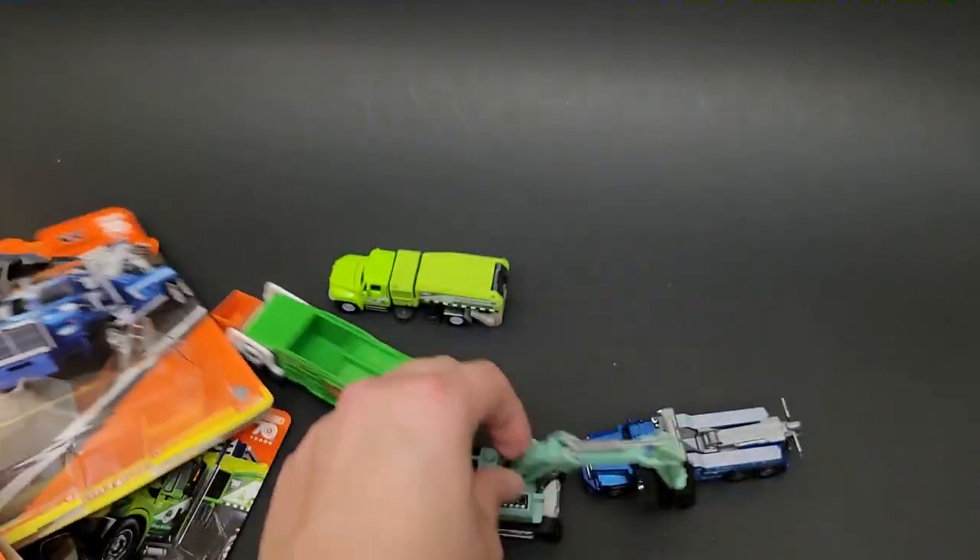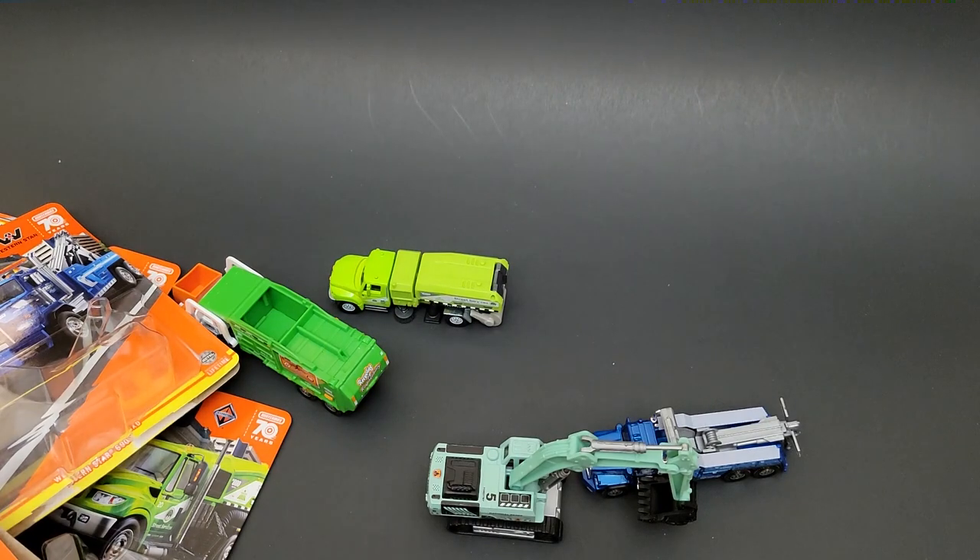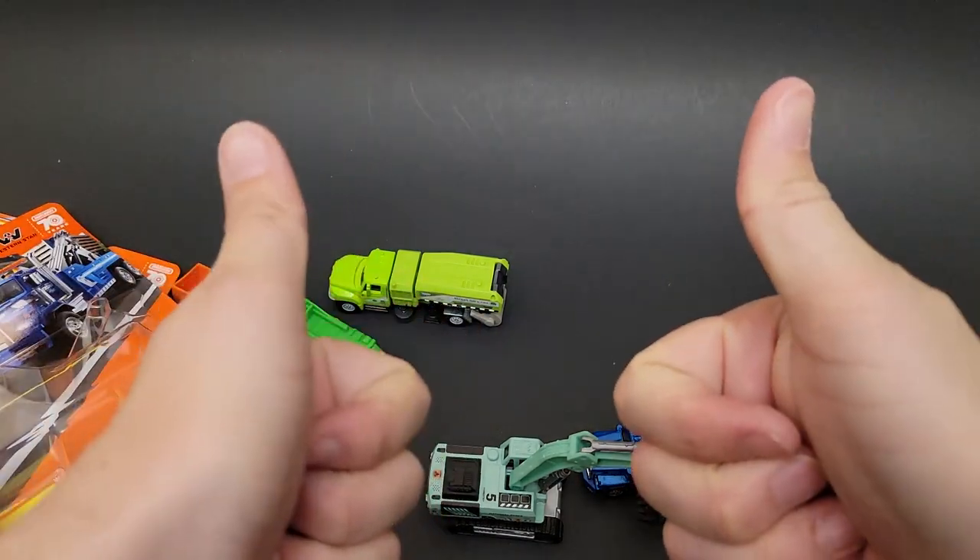So there you have it — there are the Matchbox Working Rigs. Let me know which one is your favorite in the comments below. And until the next one, have a good one.